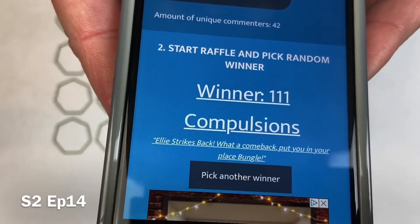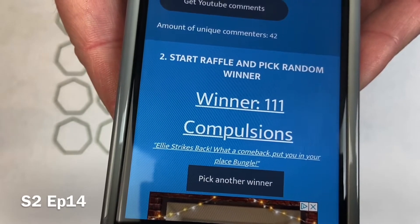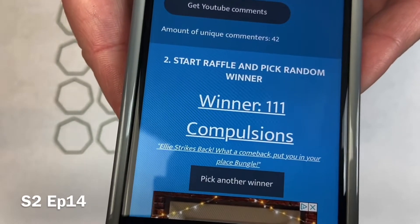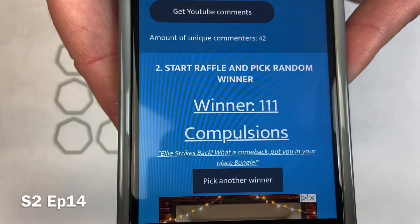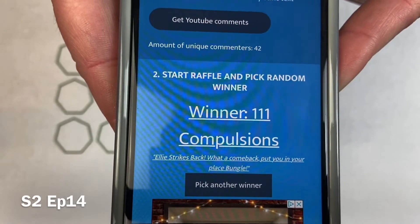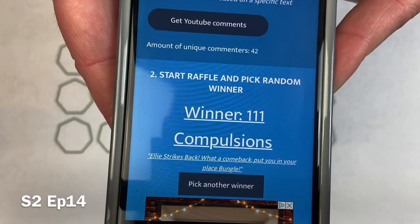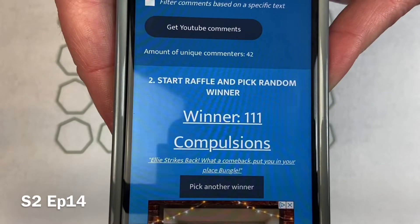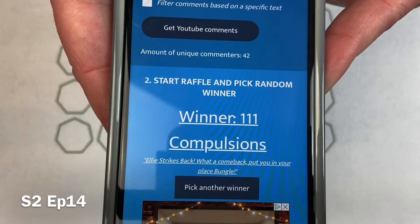And the winner of this fantastic Gruffalo coin, thanks to the Great British Coin Hunt dot com, is... 111 Compulsions! Well, Ellie did come back for a bit but then she ditched us again, so never mind. Well done 111 Compulsions — thank you very much for entering the giveaway. Please do make contact with us: email us at bunglecollects at gmail.com, or through Facebook Messenger or Instagram, and we'll verify who you are and get your prize off to you.